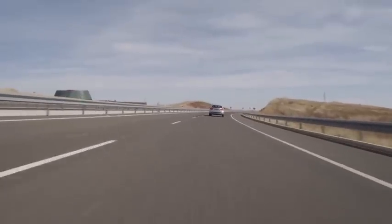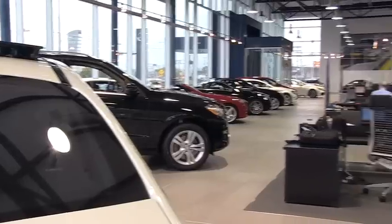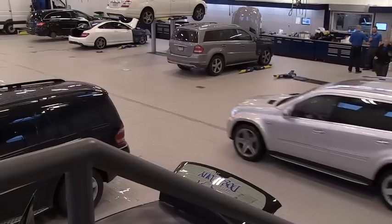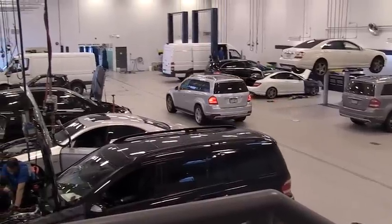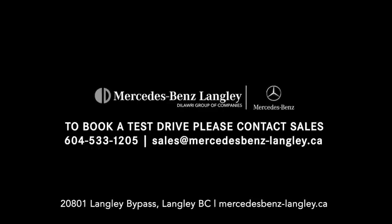At Mercedes-Benz Langley, we're part of the Dilawri group of companies and the Fraser Valley's only certified Mercedes-Benz location. We have a large showroom — over 48,000 square feet — displaying all of our offerings, and a large service department fully staffed with Mercedes-Benz trained technicians, many of them with decades of service at Mercedes-Benz. We're happy to show off new vehicles, in particular the GLA 250, which is our new offering.